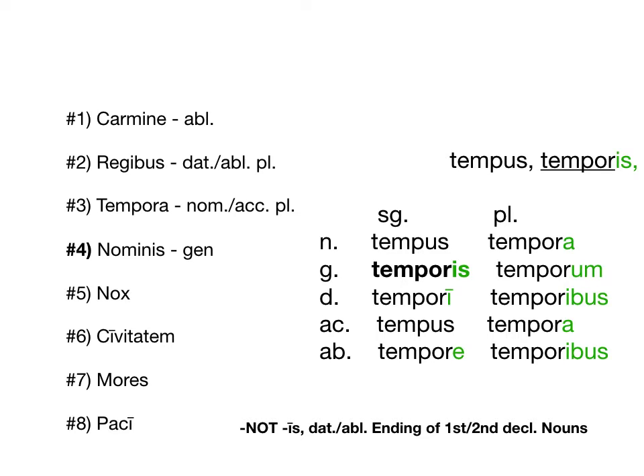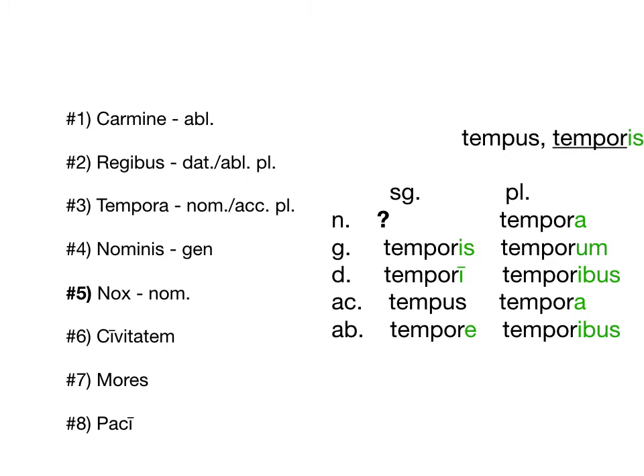Moving right along to nox. That one might have thrown you for a second because we don't technically have this vocabulary word, but I use it as an example when we first talked about 3rd declension. This is just a good old nominative. Nominative is going to end in any kind of way — we just put a question mark there because we don't know how 3rd declension nouns are going to end in the nominative singular. We actually have a whole bunch of them that end in X, but not all of them.